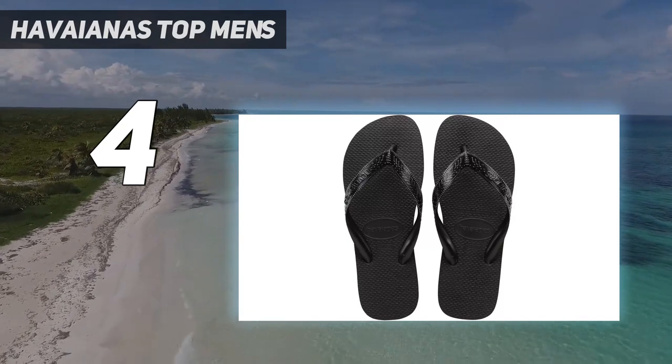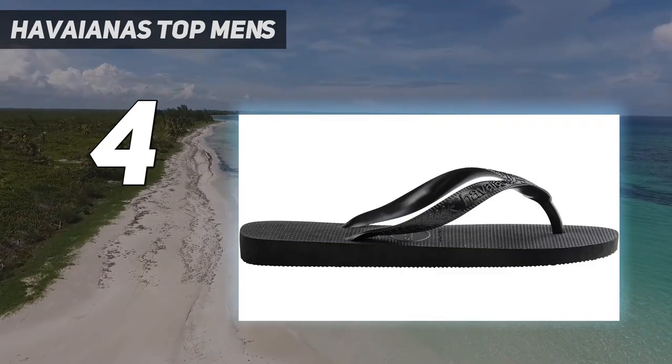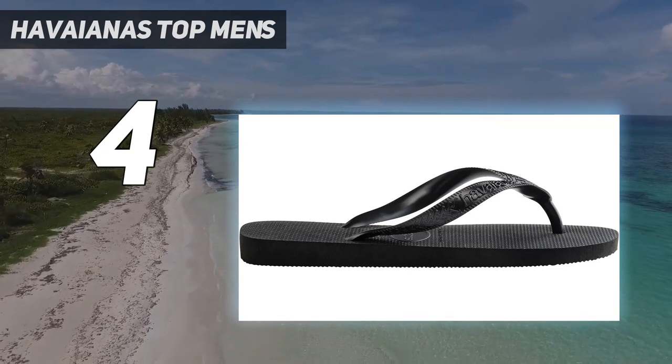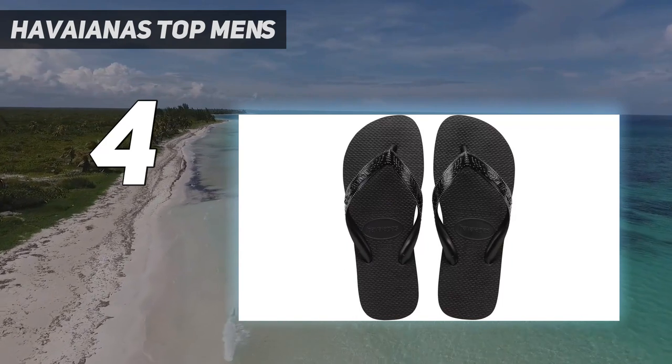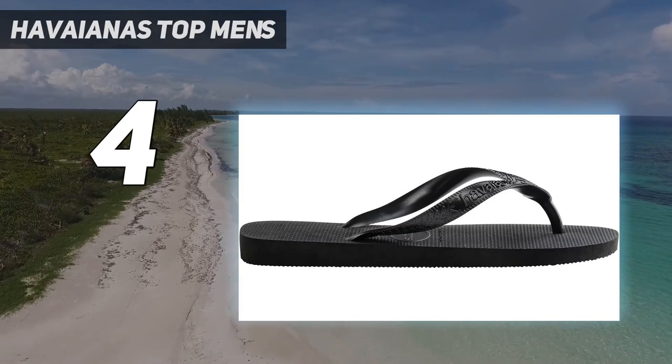Soft and sturdy, made of 100% high quality, super soft and durable rubber with cushioned insole. Men's and women's sizes may be printed on the footbed. Summer-ready, this sun and sand-ready flip-flop has muted tones for a sleek, laid-back look.